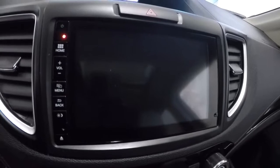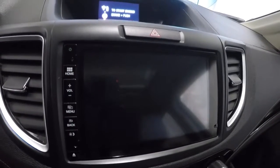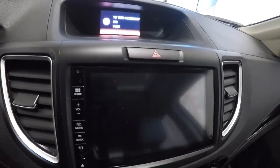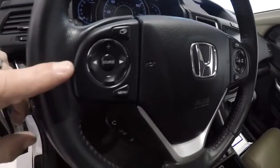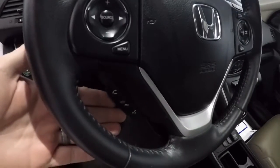You've got your radio with navigation, backup camera, and blind spot monitoring camera — we'll show you all that in just a second. Leather-wrapped steering wheel with steering wheel audio controls and Bluetooth.